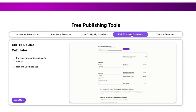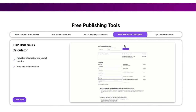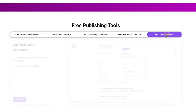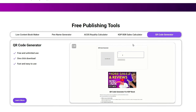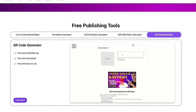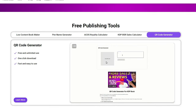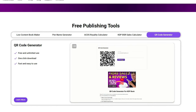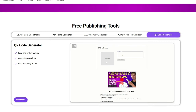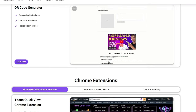He also has a BSR sales calculator where you can put in information and see how much somebody is making — really useful when doing research to see how much a competitor is earning or how much you'll make if you price your books at a certain level. The QR code generator is also really helpful when you're creating print books and offering people a free gift or driving them to your website. You can put the QR code in the front of your book so readers can scan it straight to your offer.